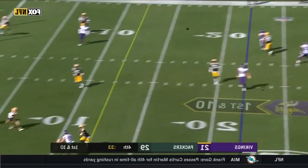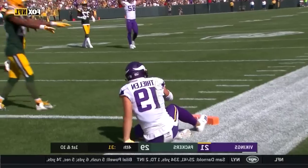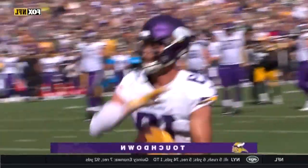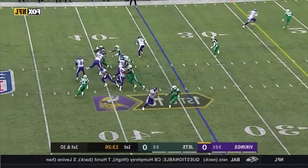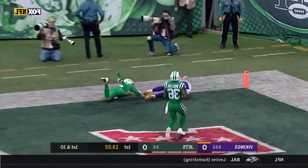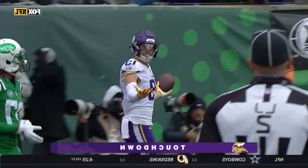Cousins under pressure, hit as he throws — he's got it. Diggs Johnson, Marcus May, and Buster Screen all out in the secondary, and they're looking for the big one.